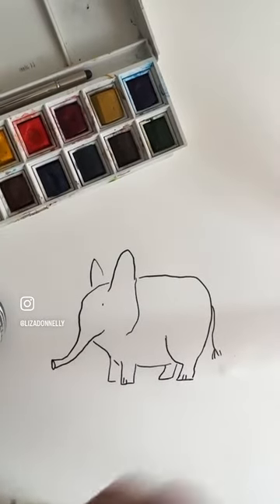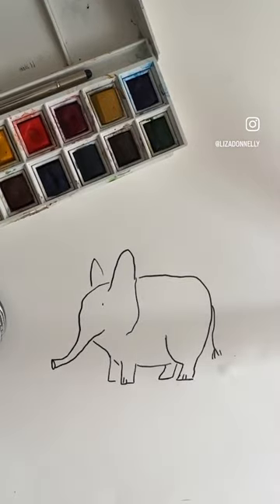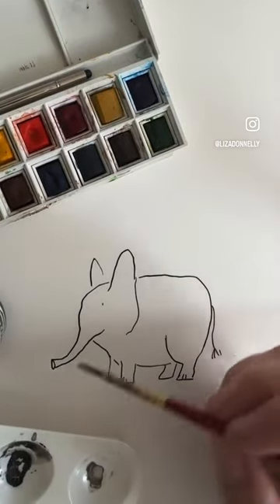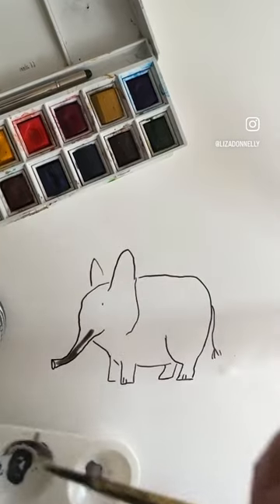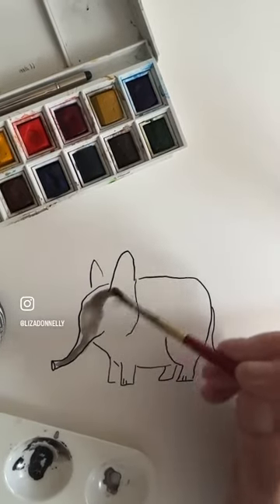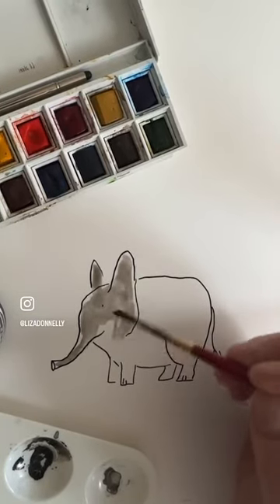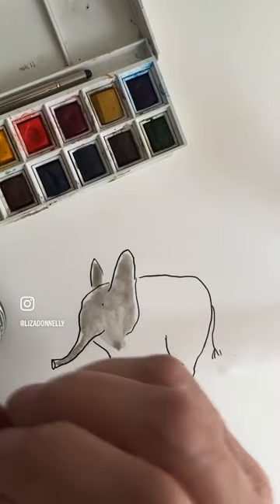So I'm going to try to make it black here. That's too dark. This looks a little like Dumbo, doesn't it?